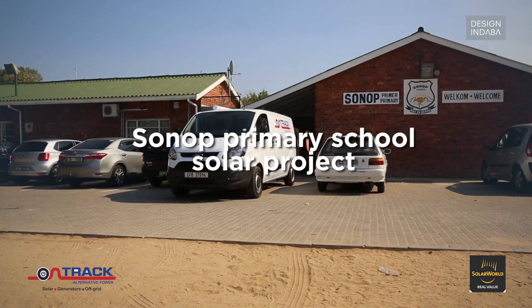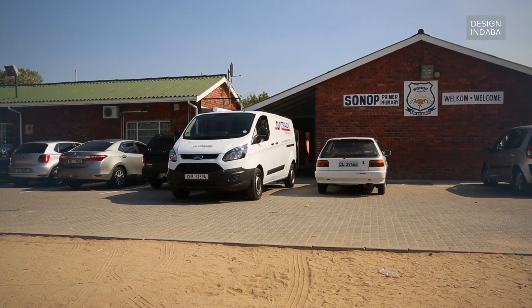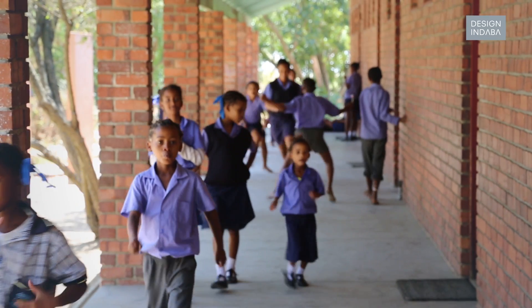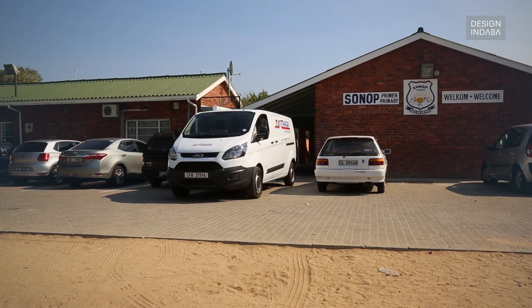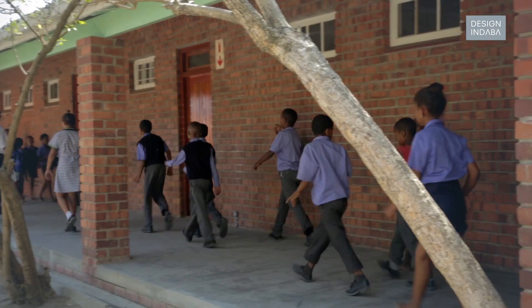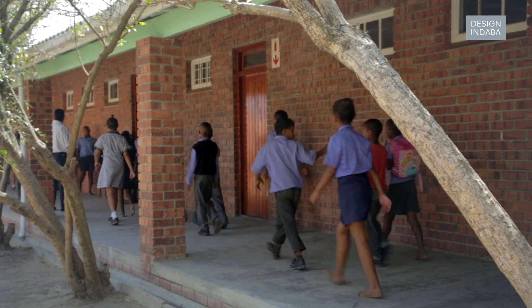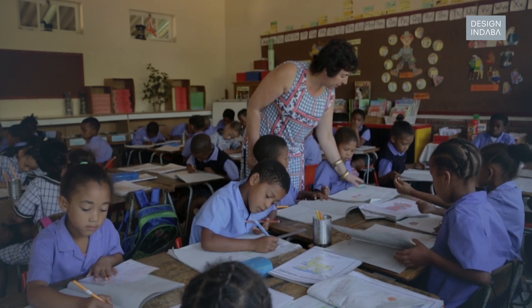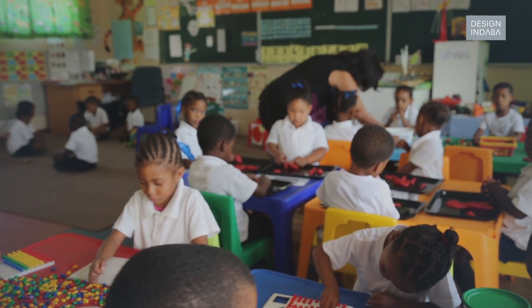I'm Roland Davey, principal at Sona Primary, a rural school in the Kleindrakenstein area of Paarl. At the moment we have 311 kids, all from the neighbouring farms in the Kleindrakenstein area. The school is a National Quintile 1 school, so we don't charge school fees for the kids, but we are having quite a battle with funds.